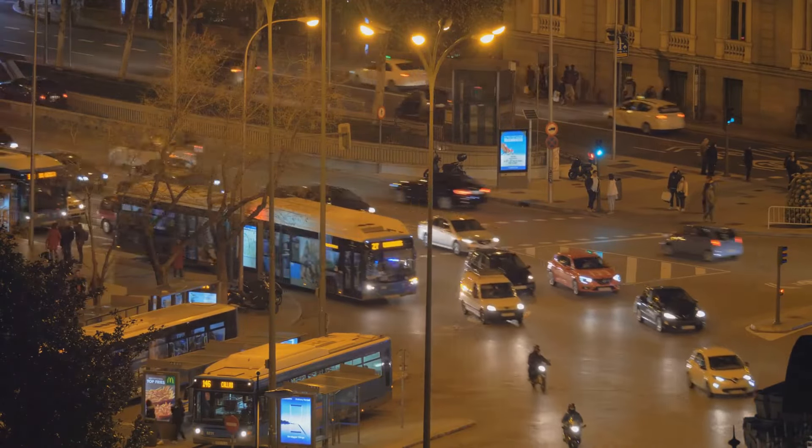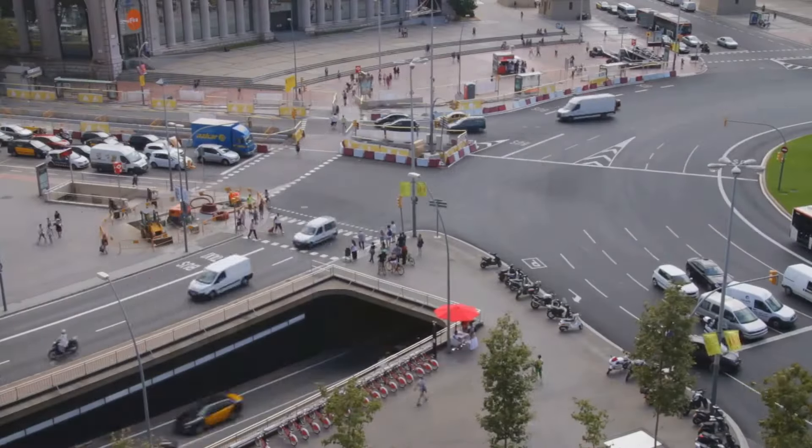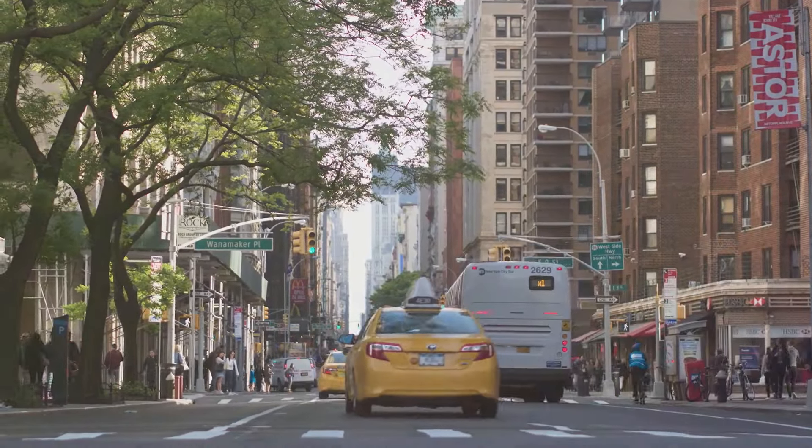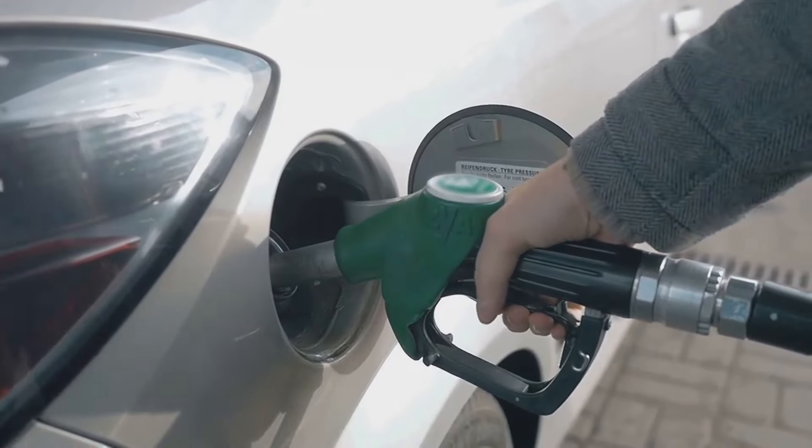Public transportation in Spain is both extensive and affordable. A monthly pass for local transit in big cities costs around $50. If you prefer driving, gasoline costs about $7 per gallon.